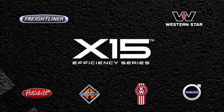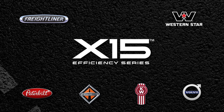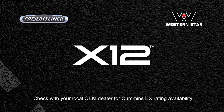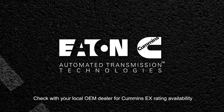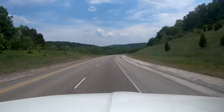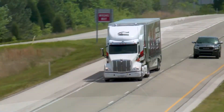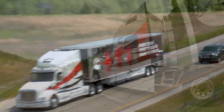In 2020, Cummins introduced EX Ratings for the X15 Efficiency Series and increased availability to X12 engines in 2021. EX Ratings pair the Cummins engine with the Eaton Cummins Endurant HD transmission along with a GPS look-ahead device like the Cummins Acumen module or a compliant OEM module. The EX Ratings deliver many drivability and fuel economy features.